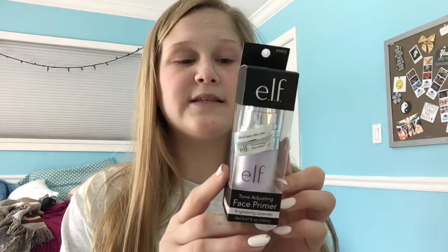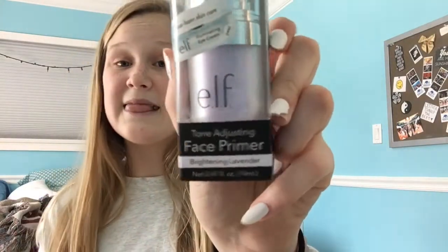So I have three products. The first is the e.l.f. Tone Adjusting Face Primer — it's a color corrector face primer. I got purple because purple helps make redness go away and is supposed to even out your skin tone. I do have redness on my face; I'm like a tomato. This is the e.l.f. Tone Adjusting Face Primer in the shade Brightening Lavender.